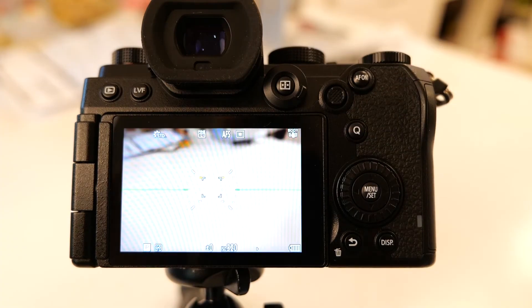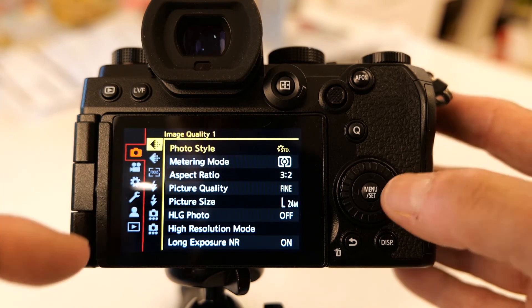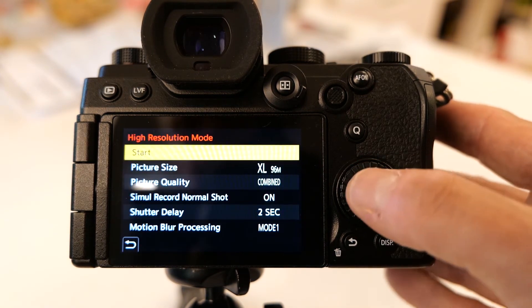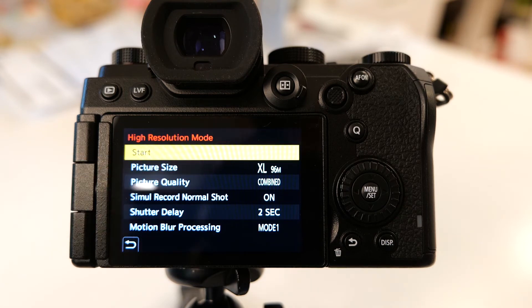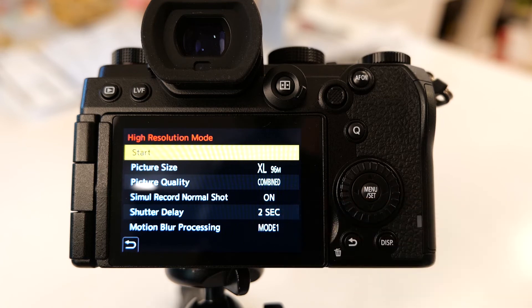One of my next favorite modes is the High Resolution Shot mode. This is where it actually moves the sensor — the 24 megapixel sensor gets shifted as you shoot and creates up to a 96 megapixel file for really high resolution, extremely large prints, or if you want to do a lot of cropping. It's very easy to set up: push the menu set button, go to High Resolution mode, and choose your file size — up to 96 megapixels. You can take a simultaneous standard picture at the same time, delay the shutter, and access all sorts of settings to get the most out of this mode.